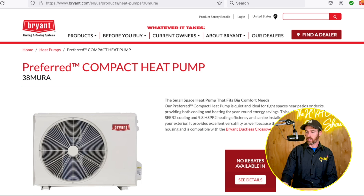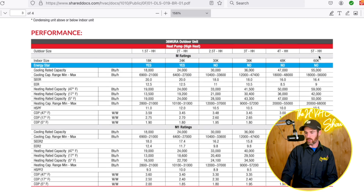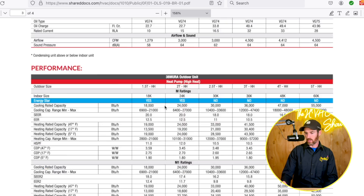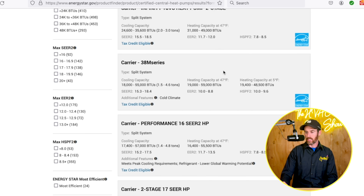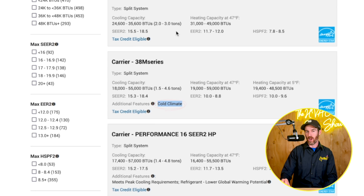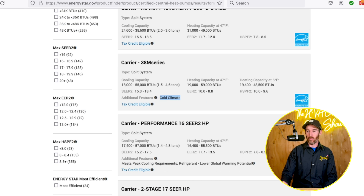All in all, between the two systems, they both have their pros and cons. The Daikin Fit is a little bit quieter. I'd want to look into the Energy Star rebate question with the Bryant systems more, because I'm surprised it says it's not Energy Star-rated given the numbers. I'll post an update video when I find out more about why it may or may not qualify for that rebate.